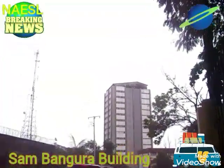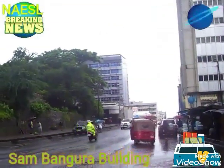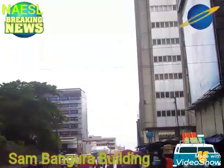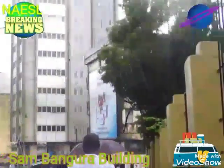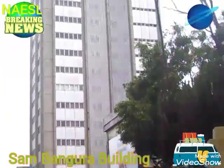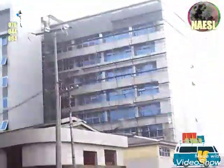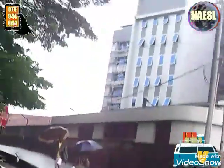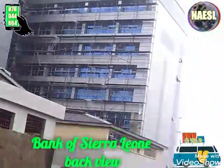The tall building we are seeing is the Sanpapura building, occupied by the Bank of Cerulean. The building with the blue tinted windows is the old Bank of Cerulean complex, still occupied by the Bank of Cerulean. As we can see, the building is under rehabilitation.